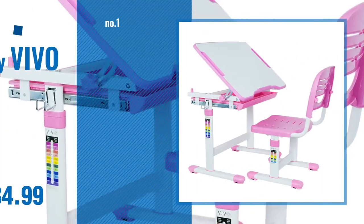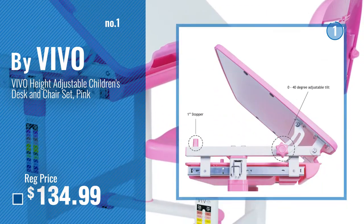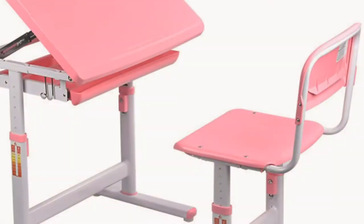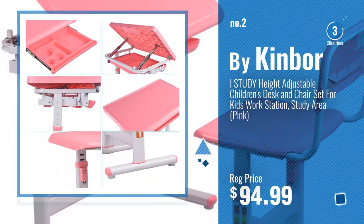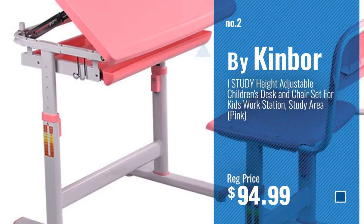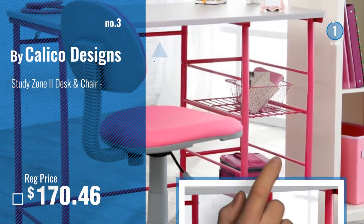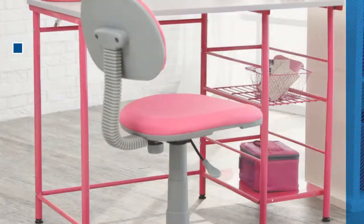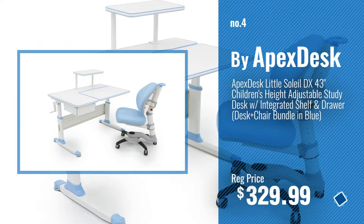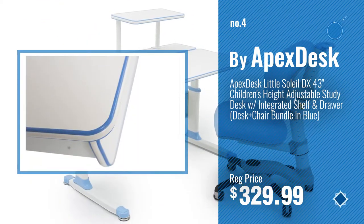Number 1, most popular, by Vivo. Watch this video, choose your favorite. Number 2, by Kinva. Number 3, by Calico Designs. For more info and real time deals, just click this circle and get your favorite items. Number 4, by Apex Desk. Number 5, by Guidecraft.